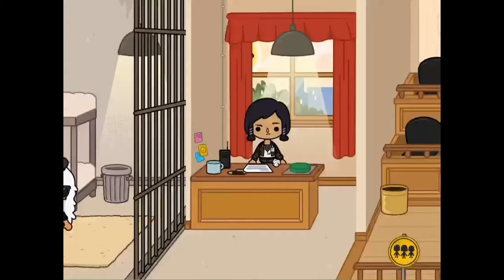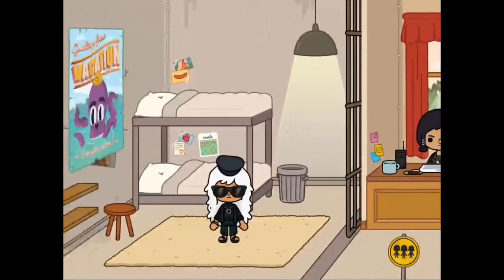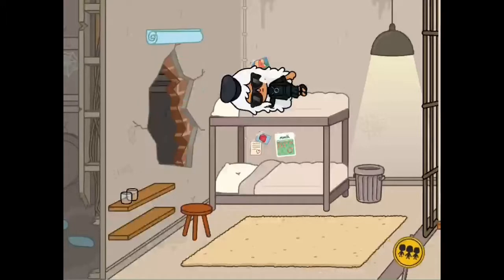Over here there's a woman sitting guarding the jail cell and if you press the green button it'll open the jail bars. Inside the cell there's a woman who can sleep in the bed. If you tap the poster with the octopus on it, it'll create a secret way for her to get out.